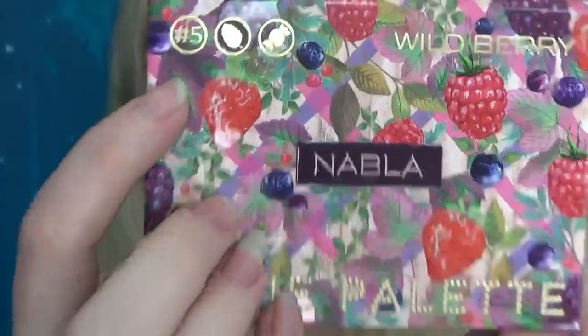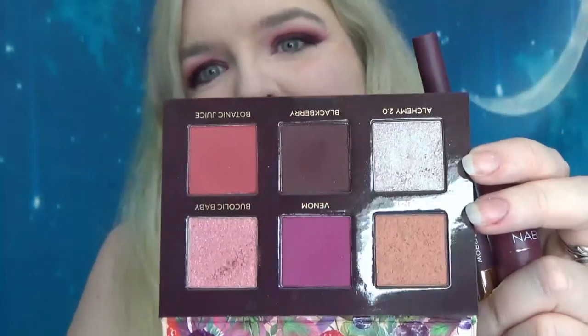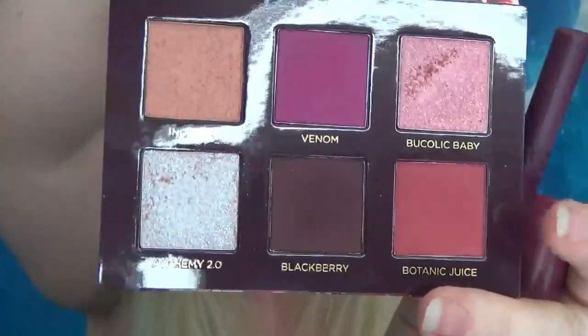Hi guys, so today we're looking at some products from Nabla. I've looked at their stuff for ages and never really bought anything, but they brought out a couple of new Cutie palettes and there was one that I thought was beautiful. This is the Cutie palette number 5 Wild Berry — and it is cute. Look at the packaging, it's kind of 3D embossed, it's got a nice mirror, and these shades are beautiful. The names are a little bit odd but we'll get into that. The palette is £18.25 and the total weight is 2.8 grams.